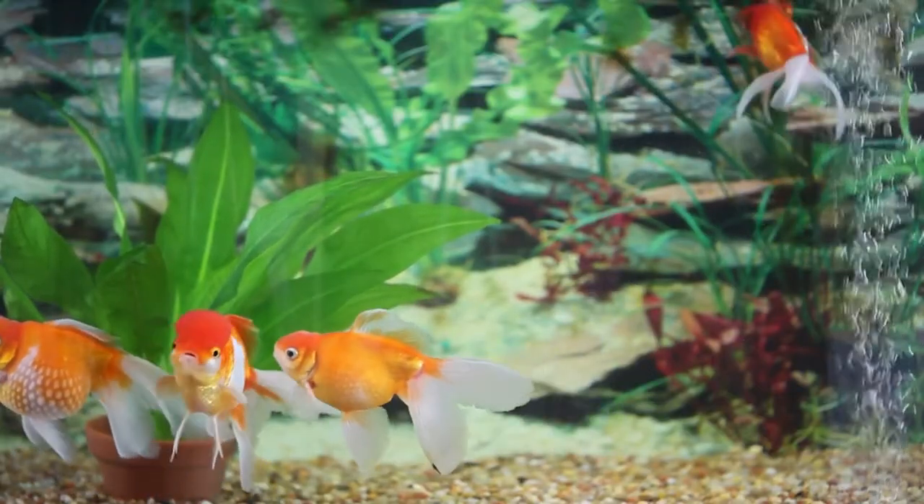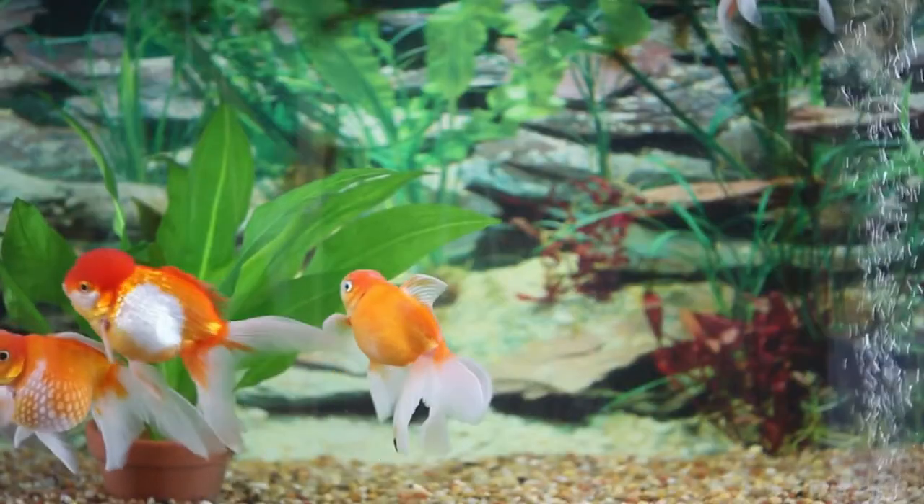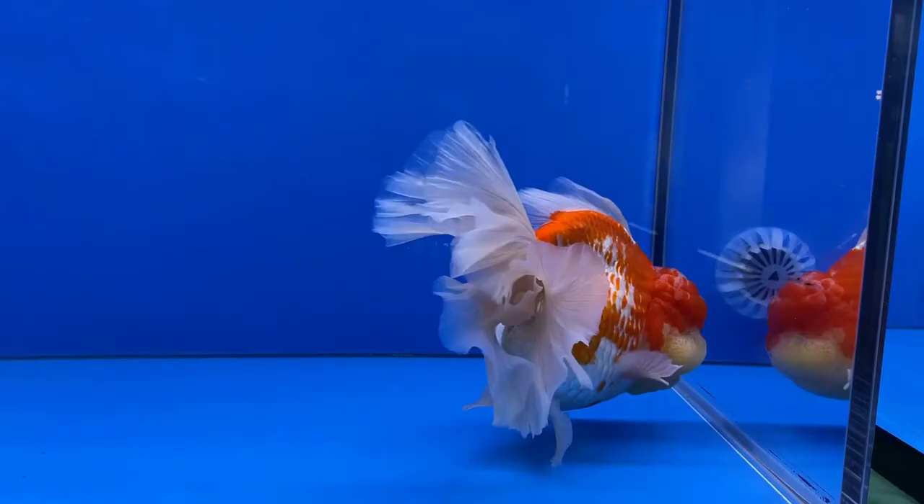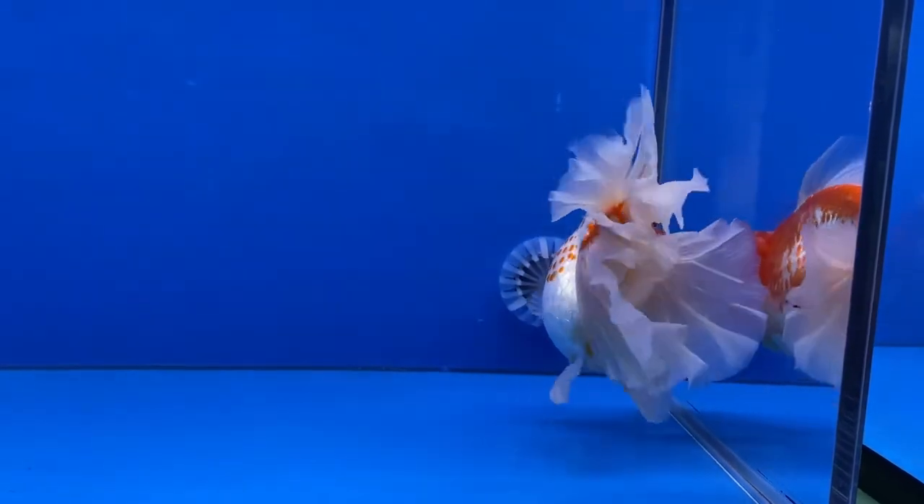Secondly, look for any intermittent fin movements. Thirdly, use your aquarium net to scare the fish. If the fish doesn't react to touch, it is probably dead.